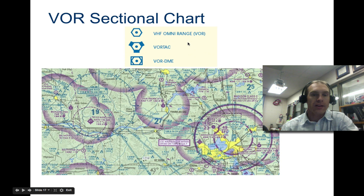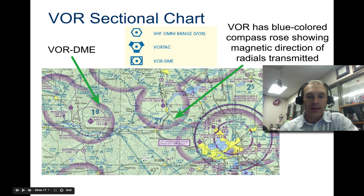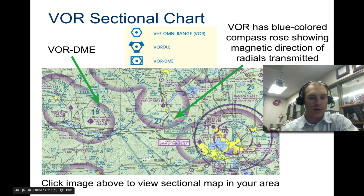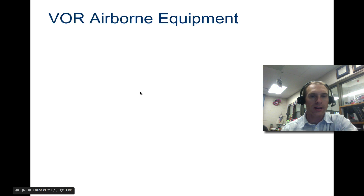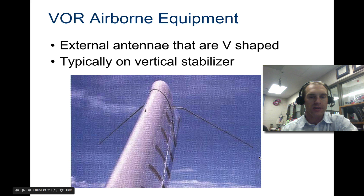Looking at a VOR sectional chart, you can see the VOR DME, which has a rectangle around it indicating distance measuring equipment. The blue compass roses show the magnetic direction of the radials and how they're transmitted. Right now we're mainly concerned with where these stations are located. Some examples of ground equipment are shown, and the airborne antenna is usually on the vertical stabilizer — a V-shaped piece is where you'll find the VOR antenna on the aircraft.